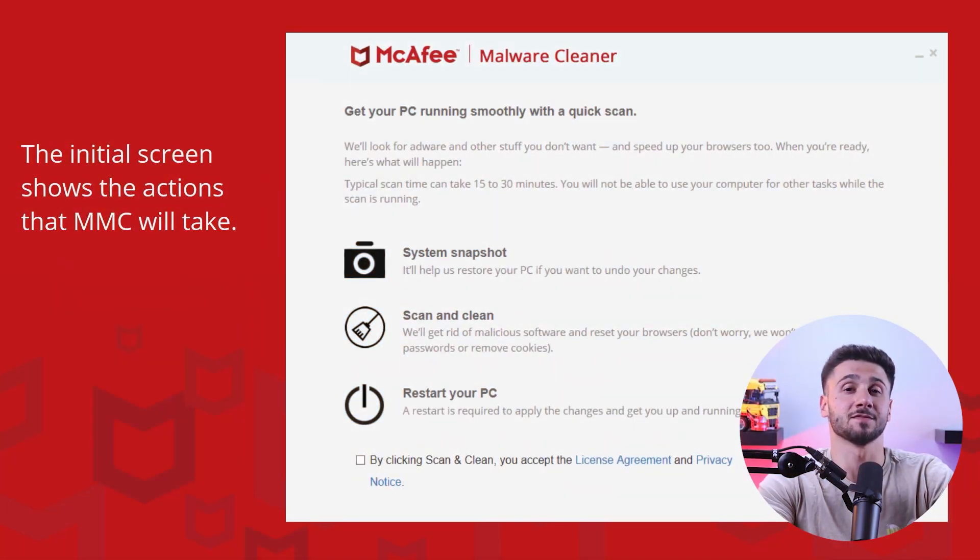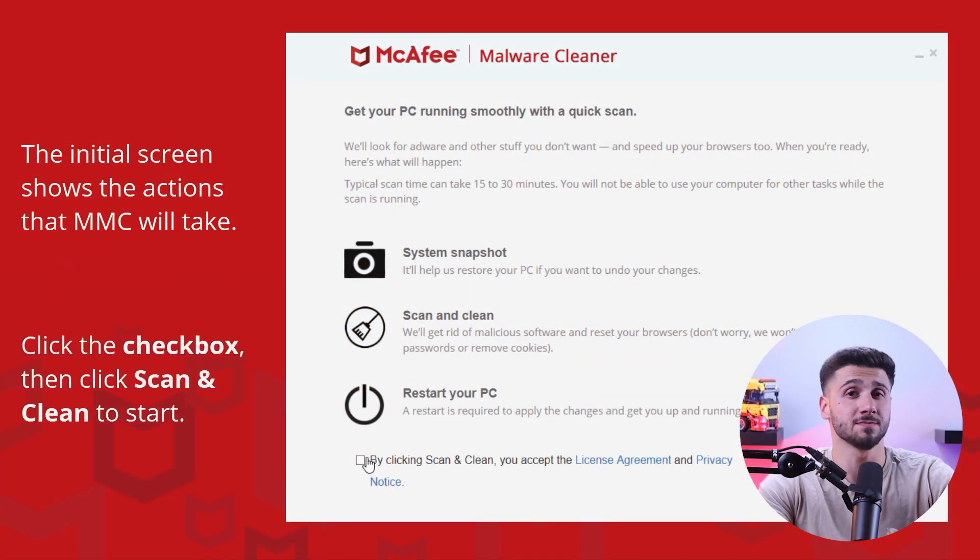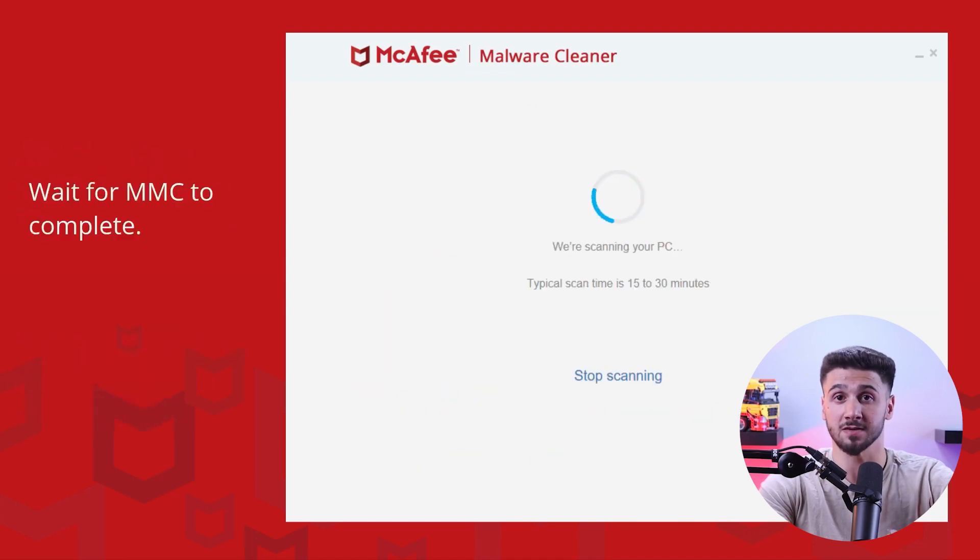Moving on to their core features — when I tested the full system scan, it took about 22 minutes and detected 8 out of 10 malicious files that I planted. It took more time and loaded my CPU to 100%, which means it couldn't work on anything else at that same time.